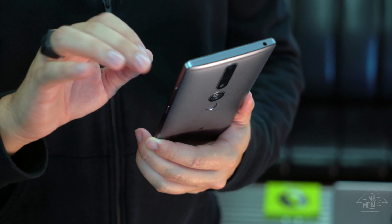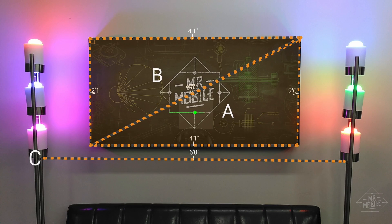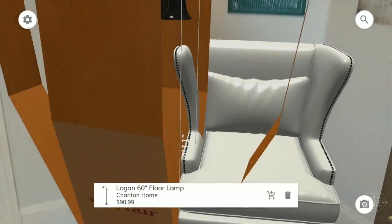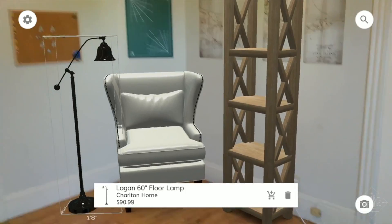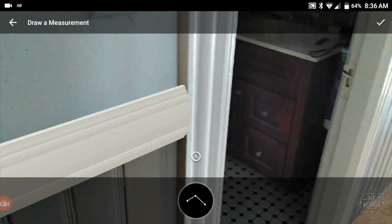And it's not just about gaming. The Phab 2 Pro can see edges and determine depth and distance. That means you can measure things remotely — for example, how long those curtains really need to be — or use apps from Lowe's and Wayfair to test-fit new furniture and appliances. You can even apply molding to your walls or try out a new floor material.